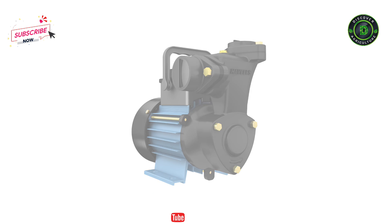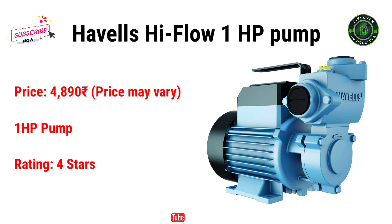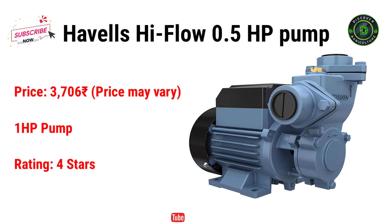Here I will recommend two pumps. The first one is Havels High Flow 1HP Pump. It costs Rs. 4,890, and this pump has really good customer reviews online. The second one is Havels High Flow 0.5HP Pump. It costs just Rs. 3,706.